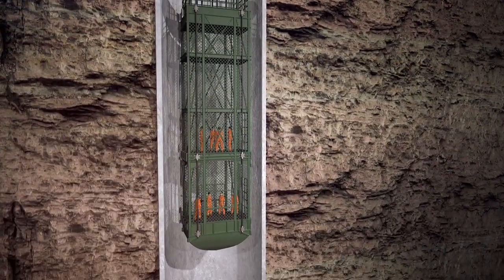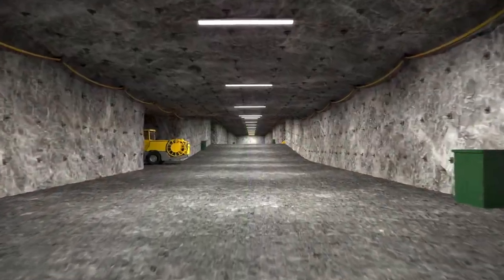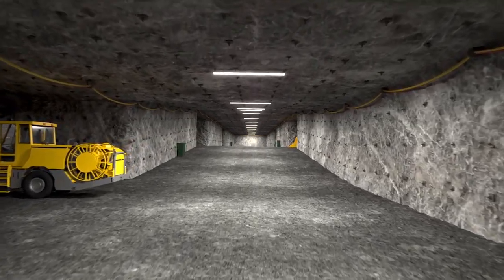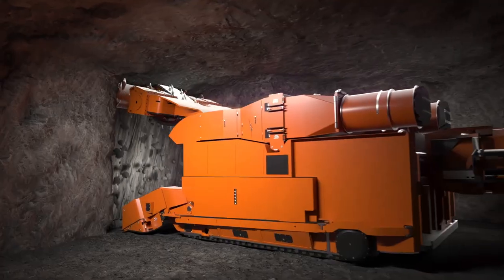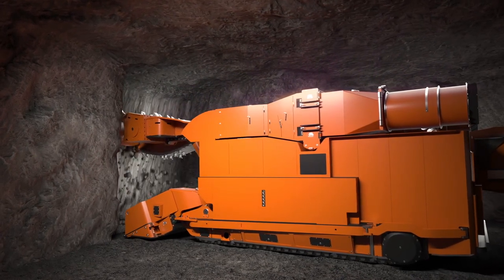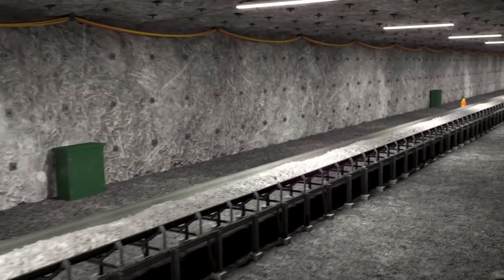The polyhalite seam will be accessed via two mine shafts around a mile deep. The mineral will be extracted using a combination of drill and blast and continuous mining machines, which cut the ore from the rock face and feed it onto flexible conveyor belts leading back to the production shaft.